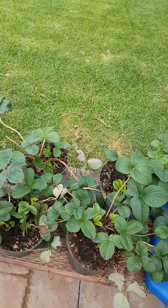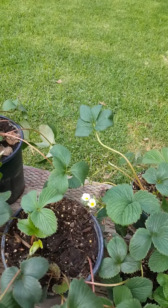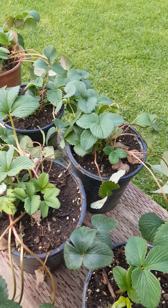Here's a video of these strawberry plants in the yard.